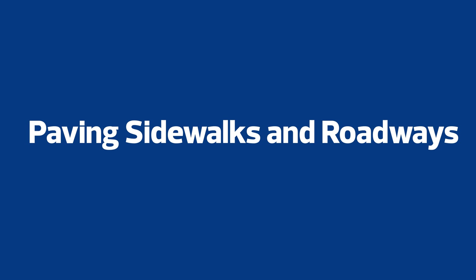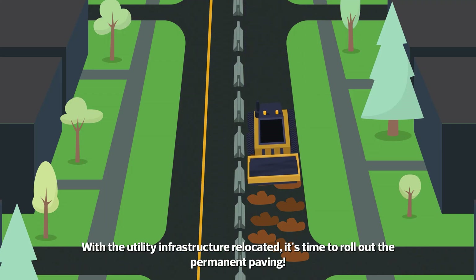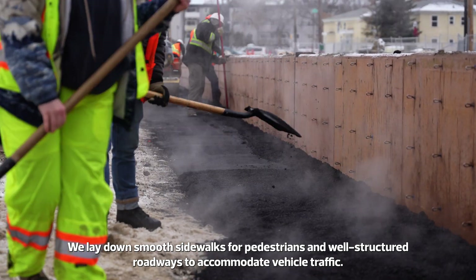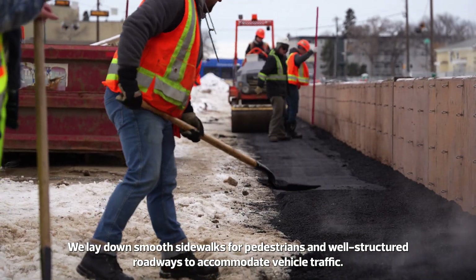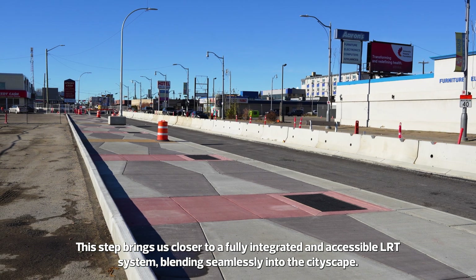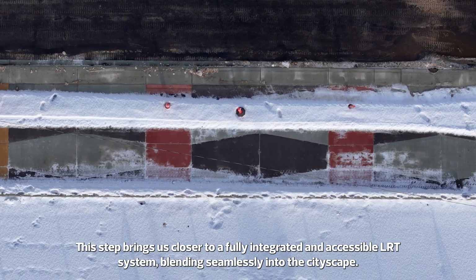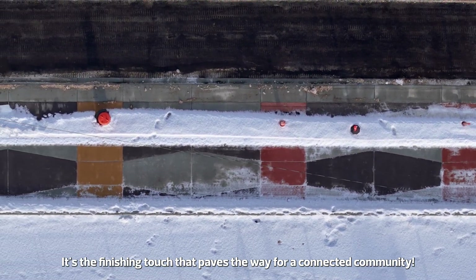Paving Sidewalks and Roadways. With the utility infrastructure relocated, it's time to roll out the permanent paving. We lay down smooth sidewalks for pedestrians and well-structured roadways to accommodate vehicle traffic. This step brings us closer to a fully integrated and accessible LRT system, blending seamlessly into the cityscape. It's the finishing touch that paves the way for a connected community.